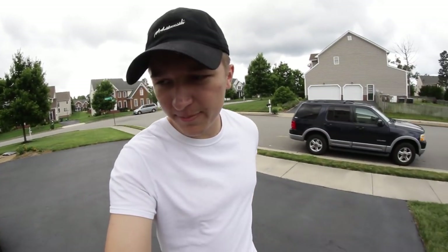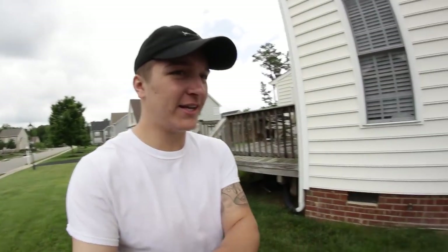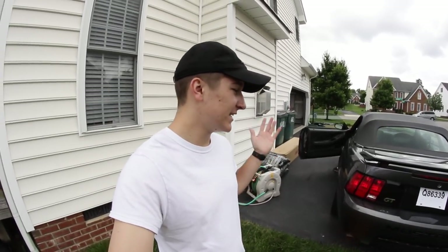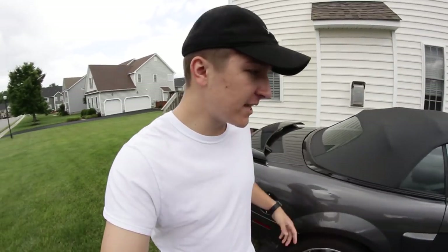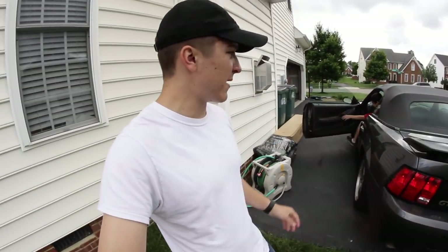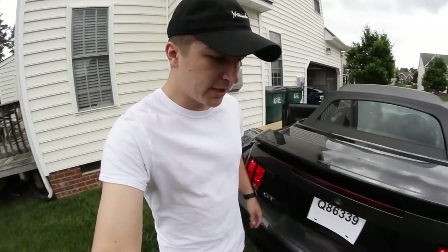I'm super jealous about this part — my car does not have this and I've been wanting it for a while, but this New Edge came with it. As you guys can see, this thing has sequential tail lights, and yes I'm super jealous. I told Joel that if he comes home and the tail lights don't work, it's because I took the sequential kit out. They just need to buy this little relay fuse and pop it in and it'll slow it down just like the new ones. They're already a step ahead of me and they just got the car.